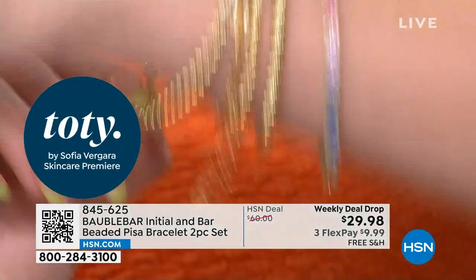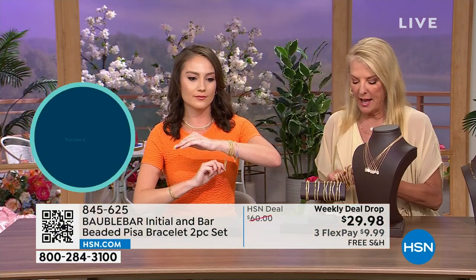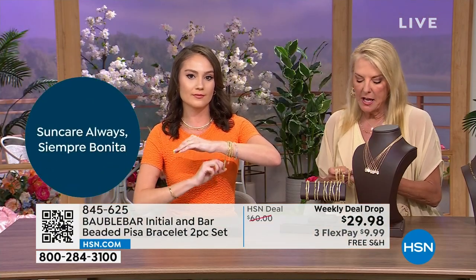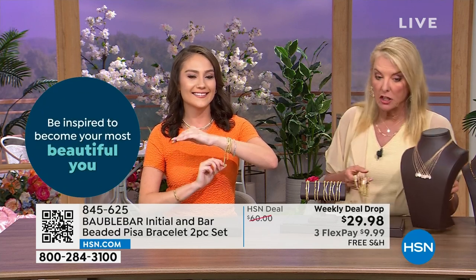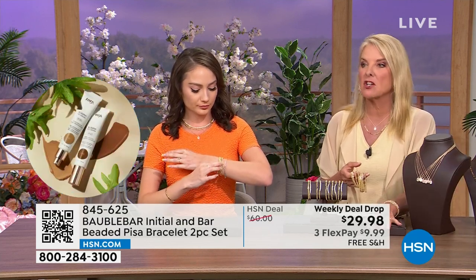And here's what I would think about right now — how many of you have other gals in your life? And trust me, if there are younger gals too, they've seen the TikToks, they've seen the Instagram, they've seen posts of all these celebs wearing Bobble Bar. Literally nine billion hits. If you've got someone going off to college in the fall or a younger gal, this would be so cute because it's pieces they'll wear constantly.